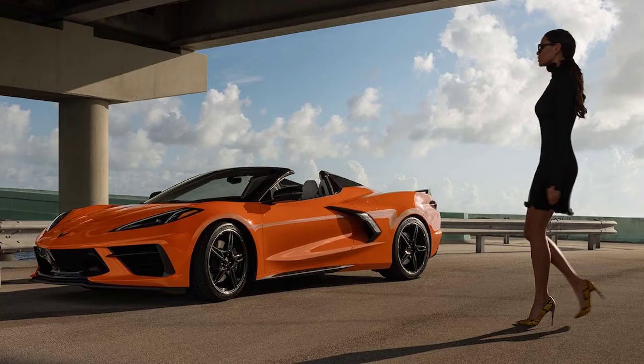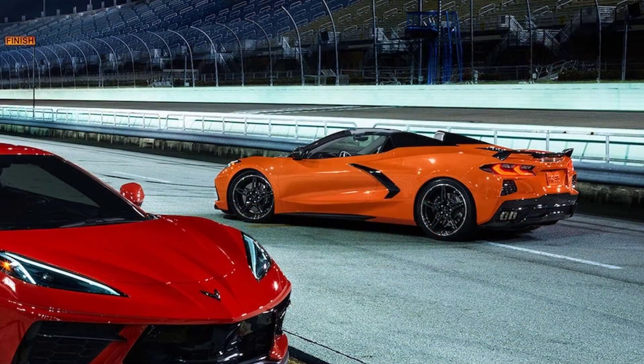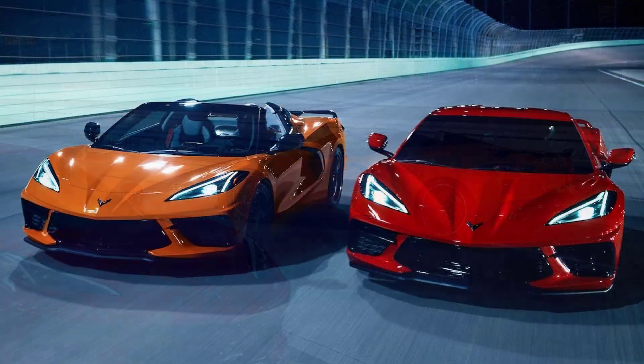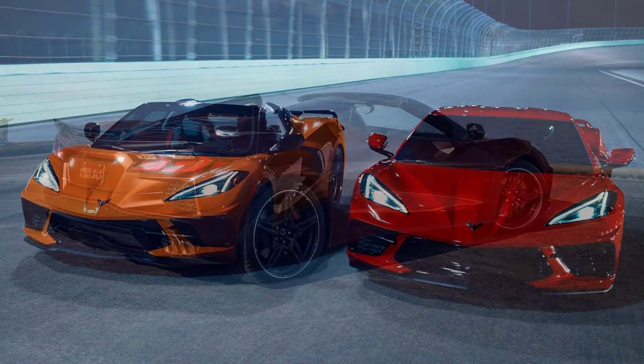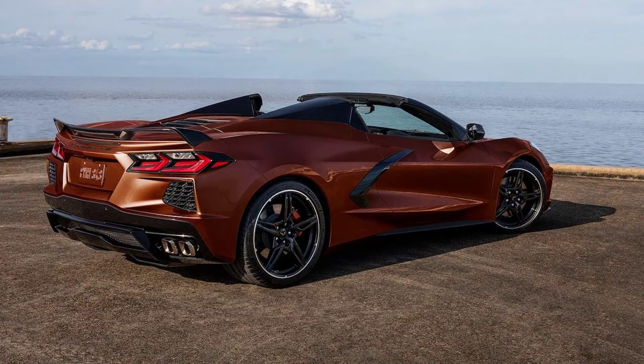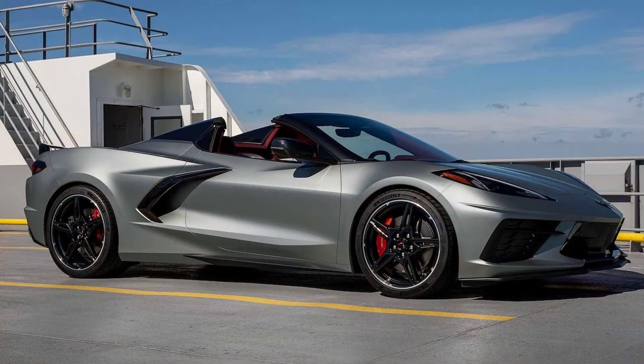Not all are increases though. The 5VM Ground Effects package gets a hefty discount, from $4,895 before to now $4,445. The 2022 Corvette will also see the addition of a low-profile spoiler into the options, priced at $595.